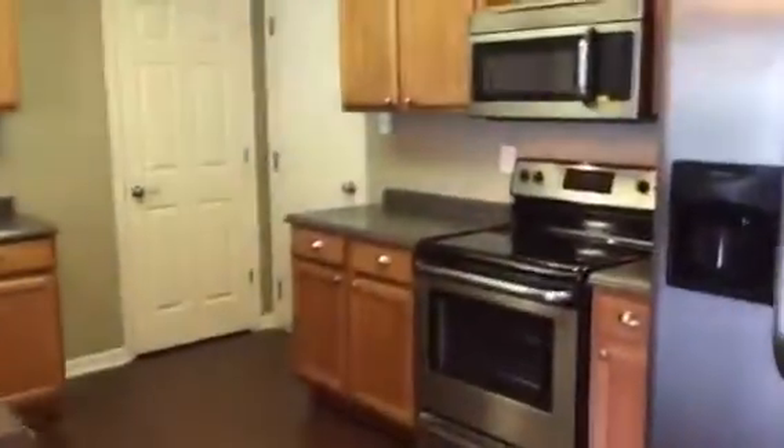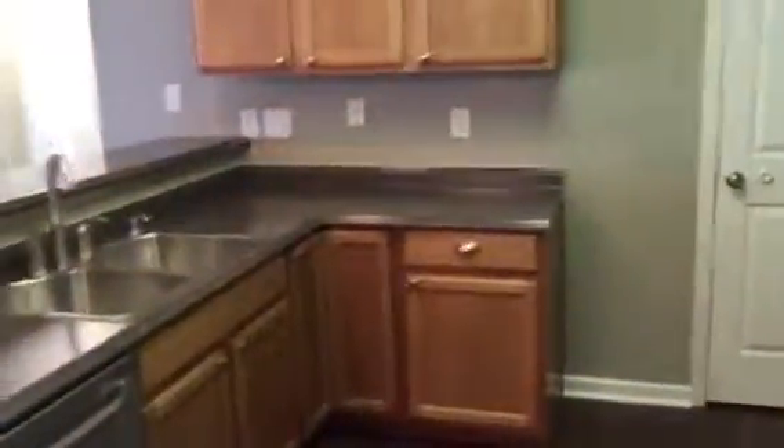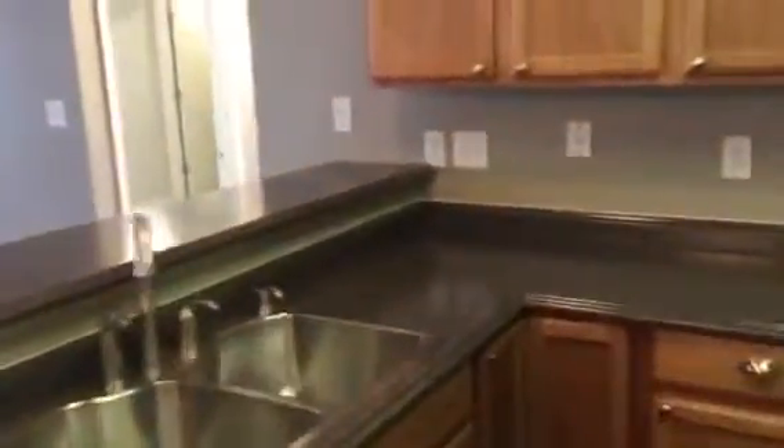We'll be listing it on the market here very shortly at $115,000. If you have interest or know anybody that has interest, here's a look at the great kitchen. Brand new countertops. It's got a breakfast bar area.